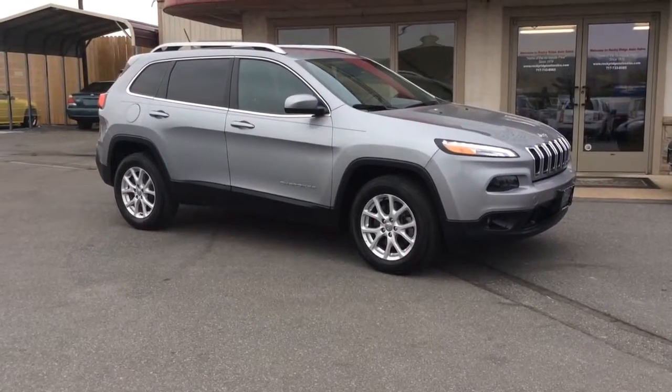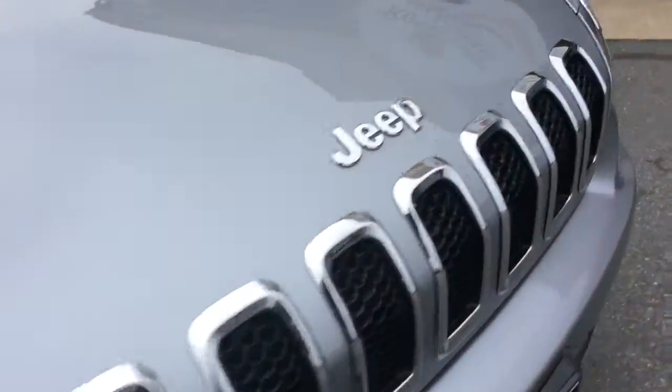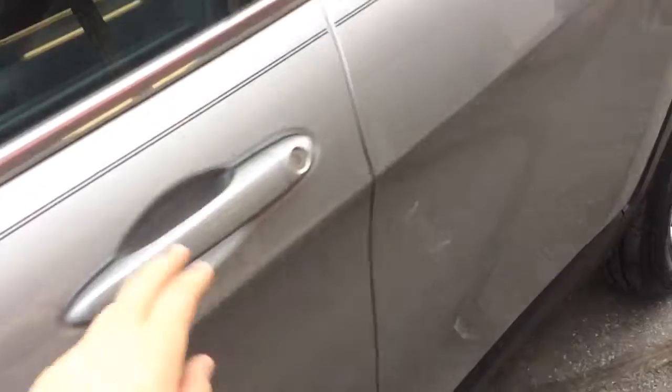My name is Jesse, I'm one of the salesmen here. Today I'm going to show you this 2015 Jeep Cherokee Latitude 4WD. It has very low miles, just 21,000 miles on it.